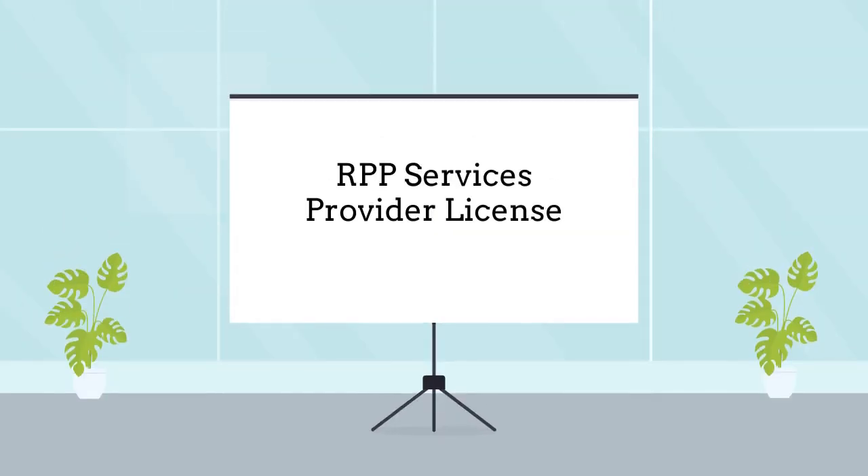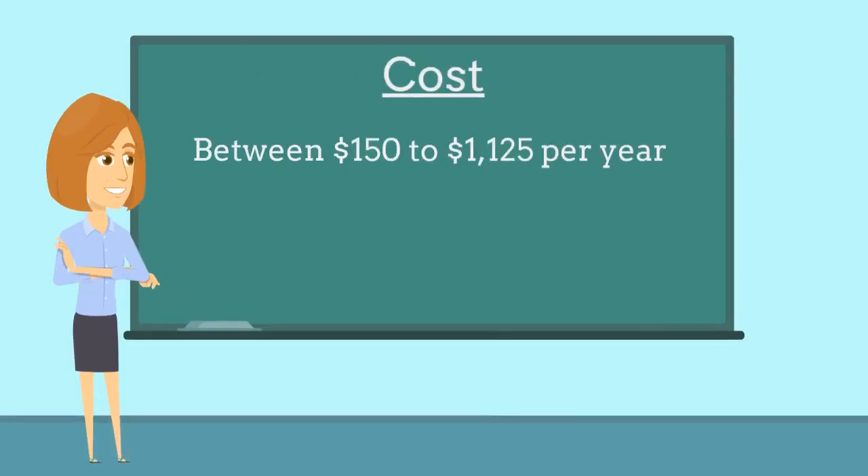RPP services providers are required to purchase this bond as a prerequisite to obtaining a business license. The bond costs between $150 to $1,125 per year, based on factors such as the applicant's credit score and years of business experience.